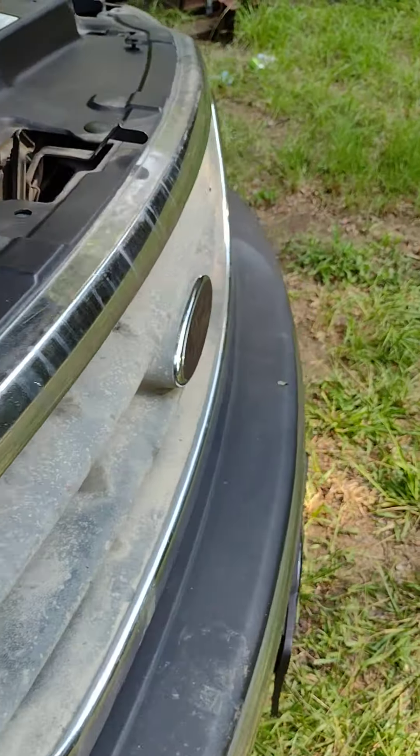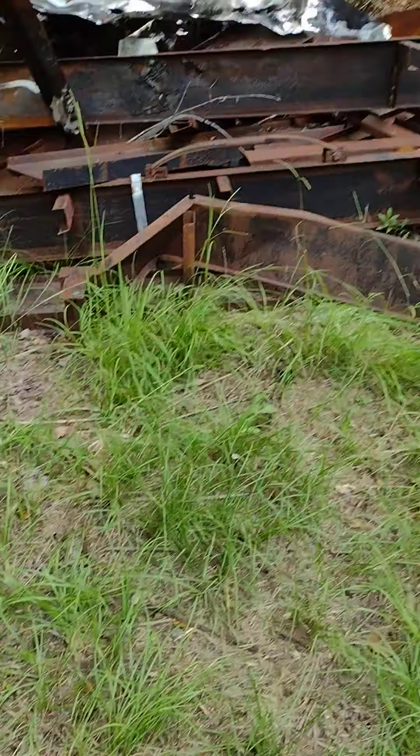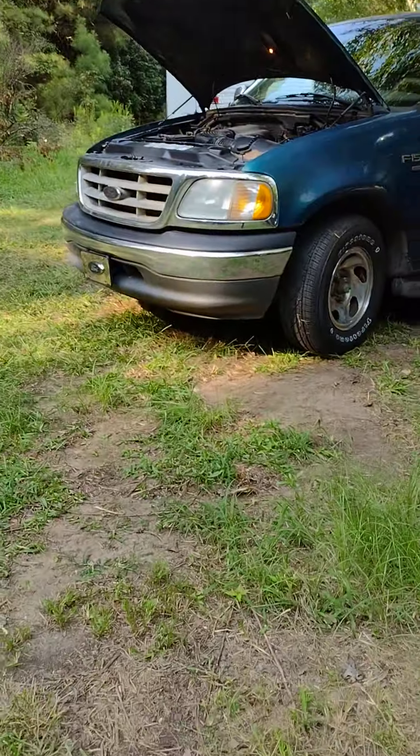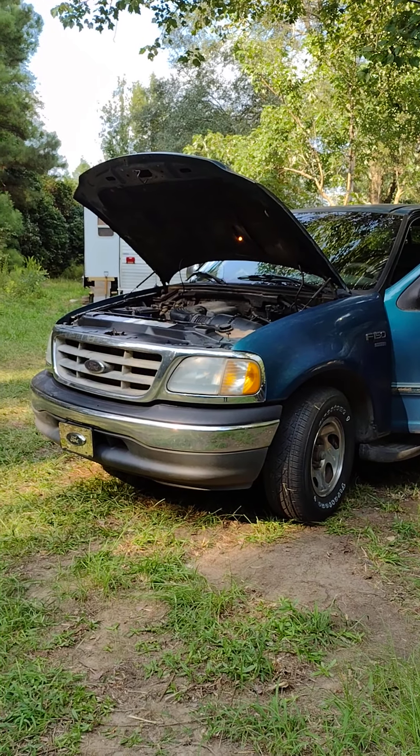But that's it for today's video, guys, here on the Ford Shop Yard with Old Blue. If you enjoy this content, please go subscribe to the Ford Shop Yard, leave a like, and leave a comment. Thank y'all, bye.